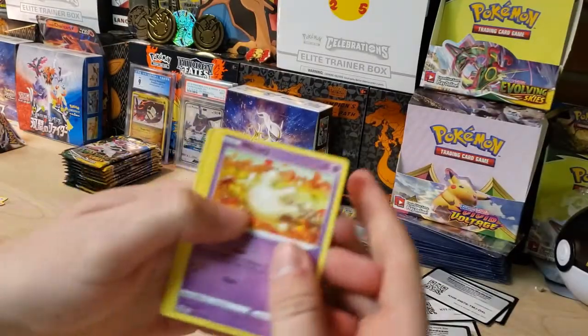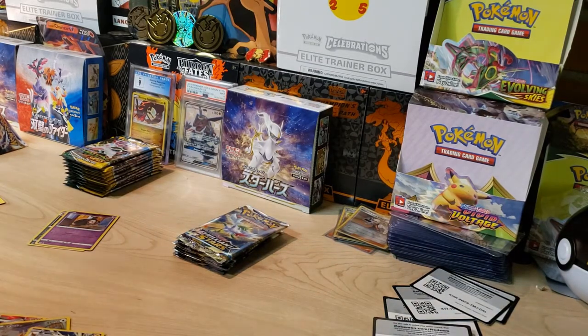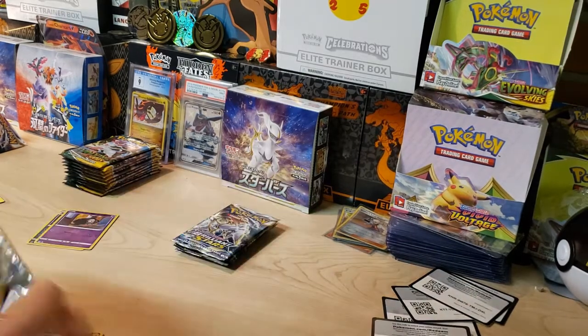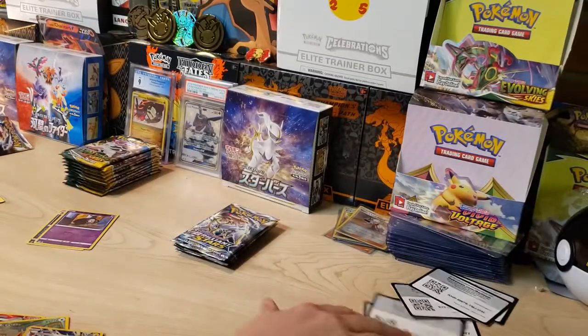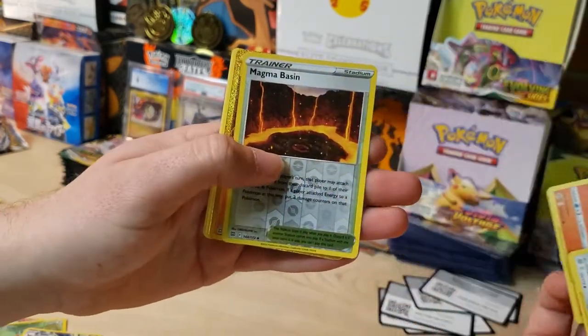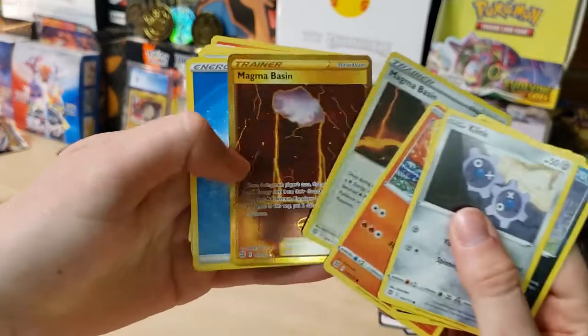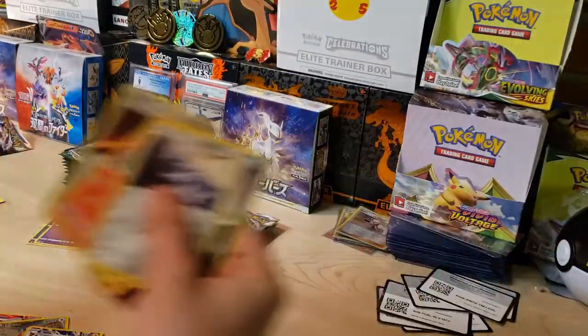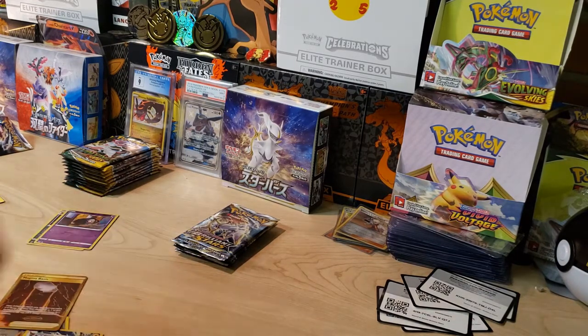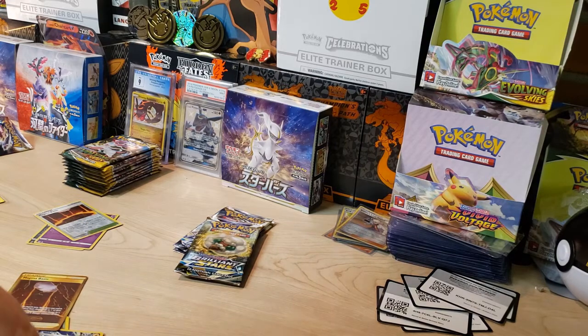Starting this one off with a Milcery — we got a Duskull and a Electivire non-holo. I'm sorry I didn't get the best footage at Walmart today — it's always so crowded, especially on a Thursday before the holiday. Oh, we got something — we got gold! Magma Basin Reverse into the Magma Basin Gold! That is awesome. Double Magma Basin. That is the first time I've pulled that, and the centering on this thing is pristine. We pulled gold, guys!